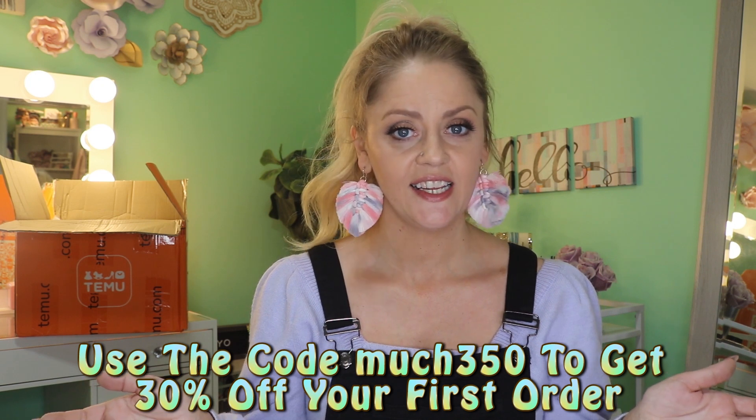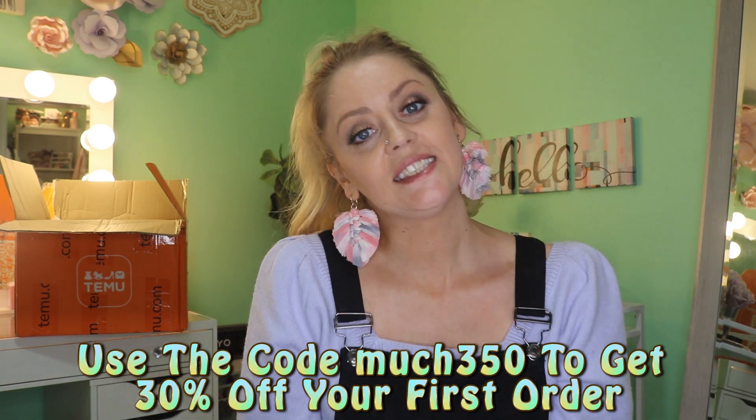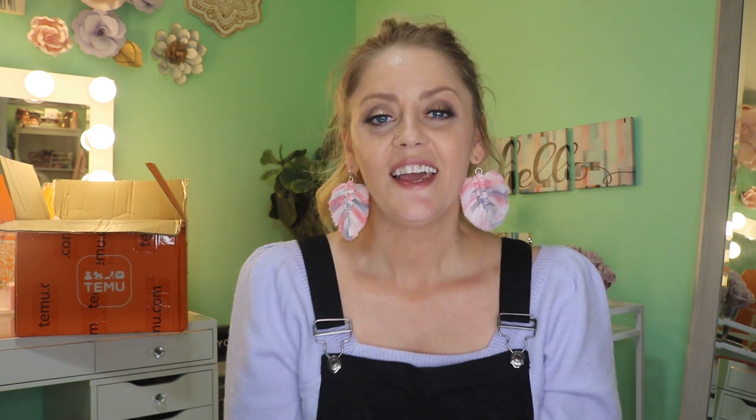I love when you give somebody something and you know they're going to like it. If you guys have never heard of Temu, imagine Shein without the crazy long expensive shipping and much better quality products. I'm happy to share a great discount code — 30% off your first order. I'll put it on screen and in the description box, and list out all the items. Without further ado, let me show you what I got for other people for once.